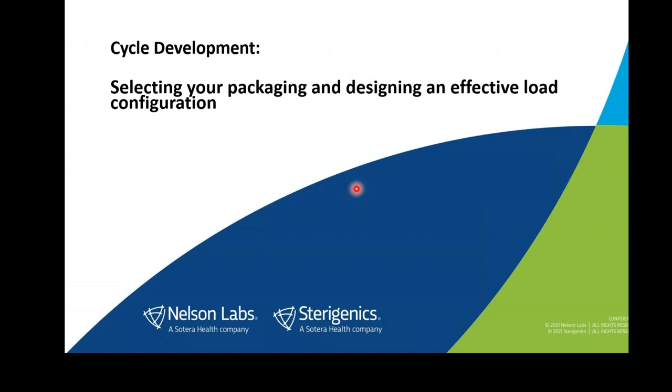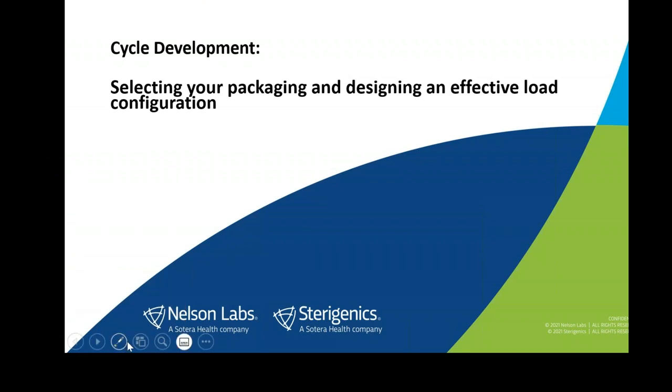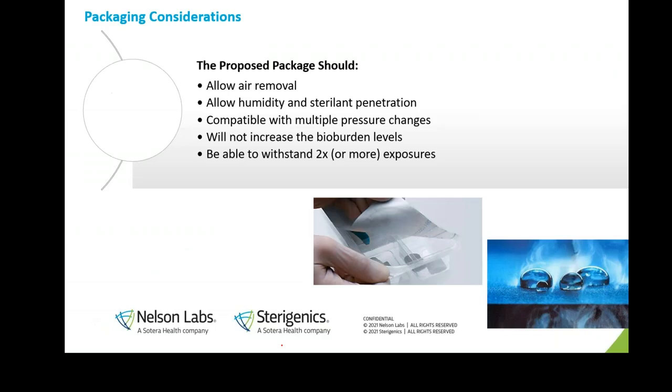Before we go further, I want to emphasize that optimizing your sterilization cycle starts as soon as you begin to design your product. If you keep sterilization in mind while designing your product and packaging, you can make informed decisions that create the most optimal cycle. Today we'll start by discussing key items to consider when designing your device packaging. Product packaging should be selected in a way to facilitate sterilization — keeping sterilization in mind from the very beginning of design.